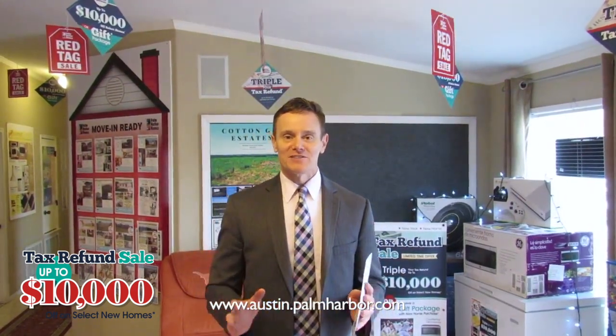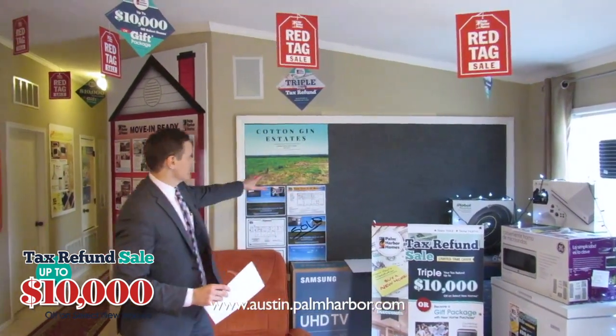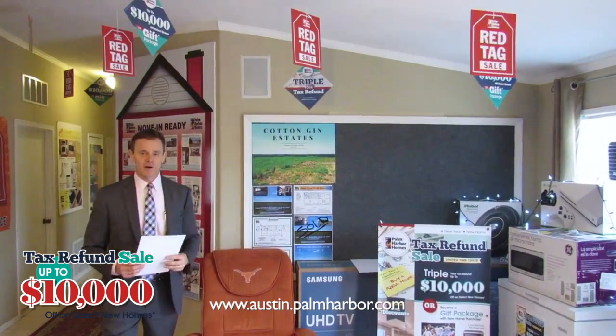We have fantastic financing available. In addition to this home, we also have homes in the Kyle-Buda area in what we call Cotton Gin Estates. Come out and see us and we can tell you about some of those homes.